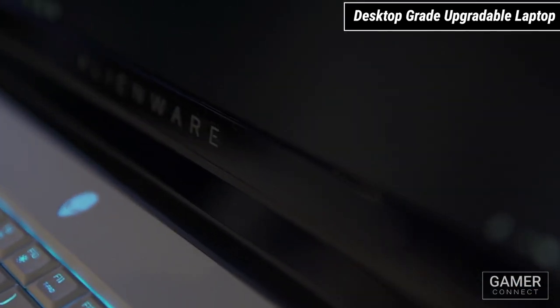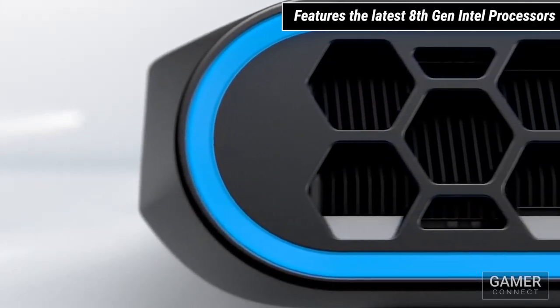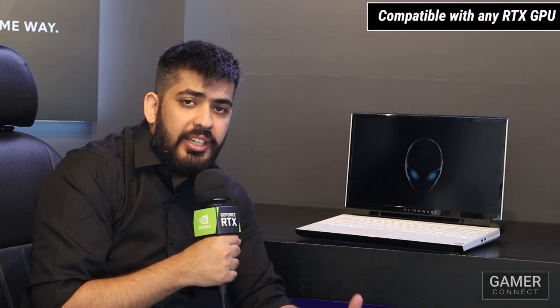It's a fully upgradeable laptop where you can change the GPU and the CPU to whatever you like. It features the latest 8th generation Intel i7 or i9 processors, and you can put in any RTX cards as long as it's a special form factor one from Dell.